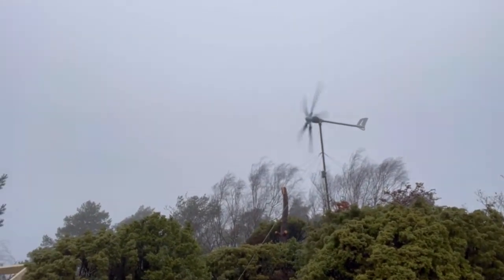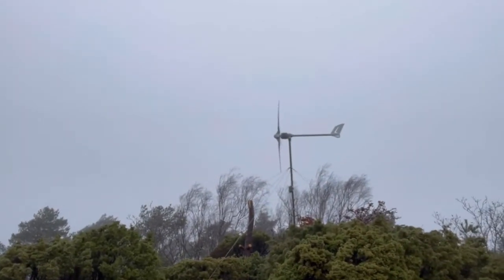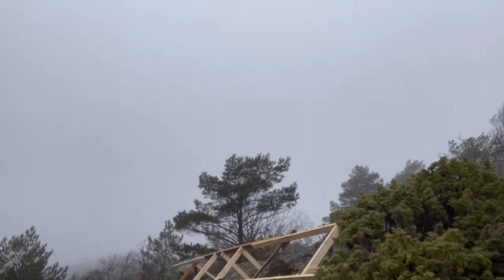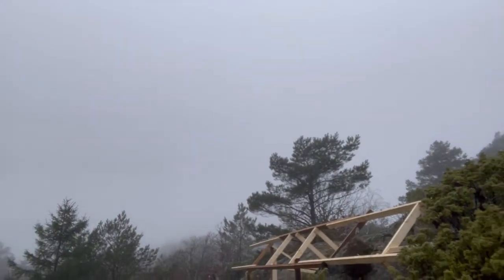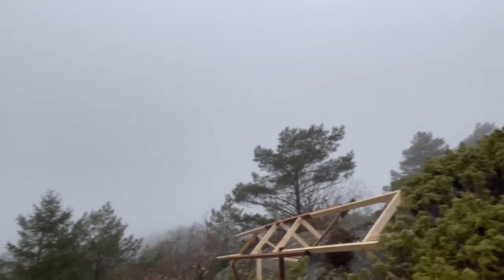As you can see right now we have the wind from the southwest. There's a tree in the way here, but this is normally a pretty good wind direction and also the most common wind on this place.